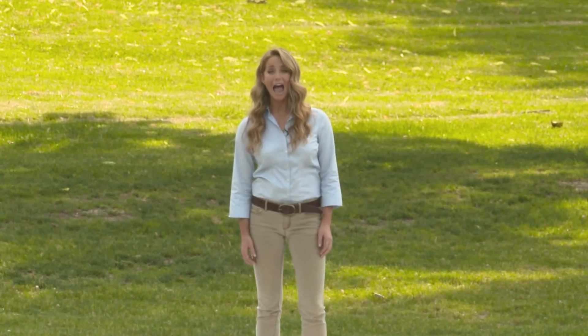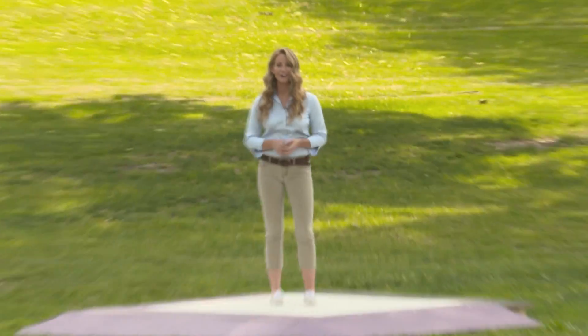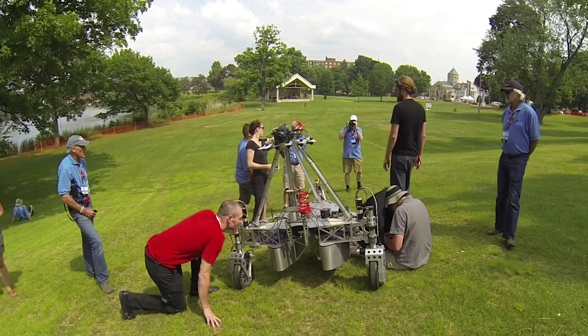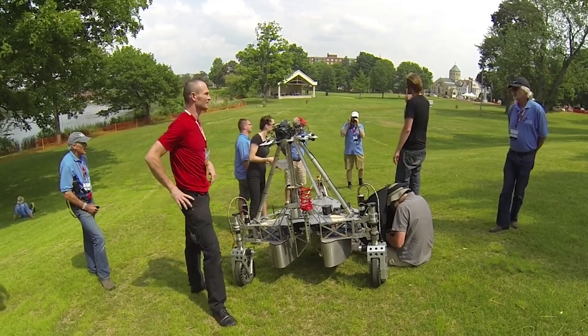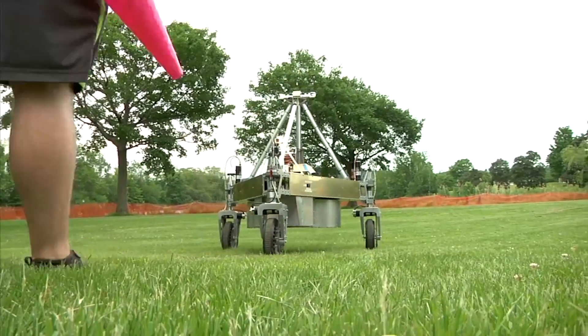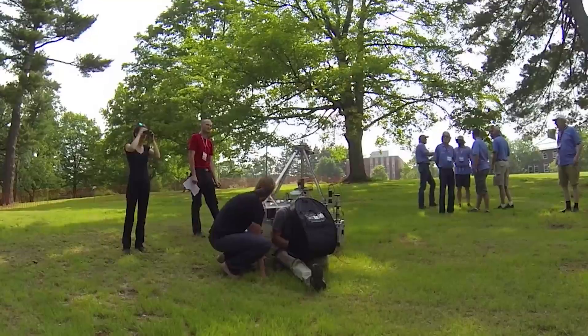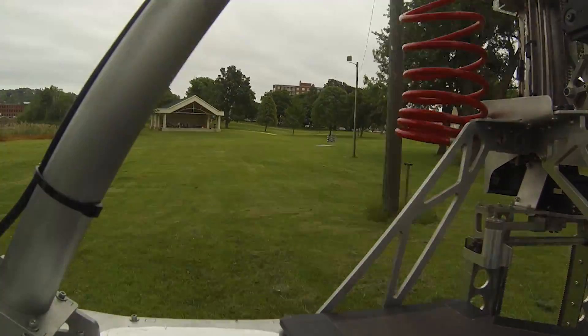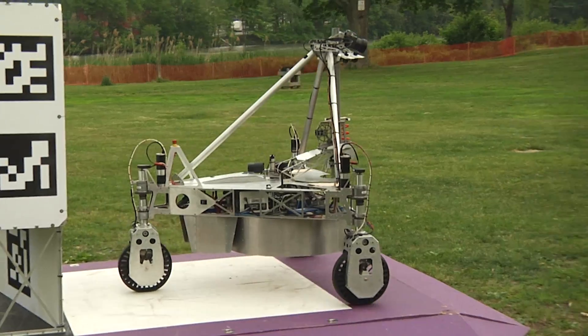Now it's time for the main event as two teams compete for $1.5 million, and it all starts right here on this platform. First up, Team Survey. Team Survey has been competing in the Sample Return Robot Centennial Challenge since its inception in 2012, and until today has been the only team to compete for level two's $1.5 million prize. And with two hours on the clock, the rover is off.